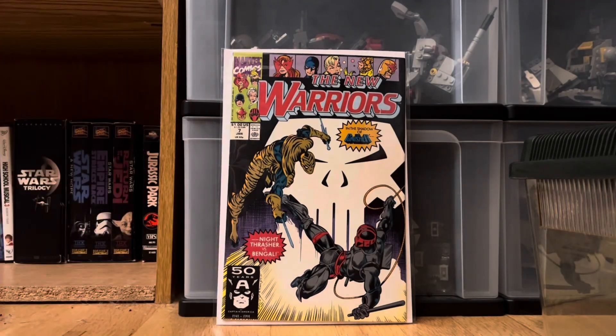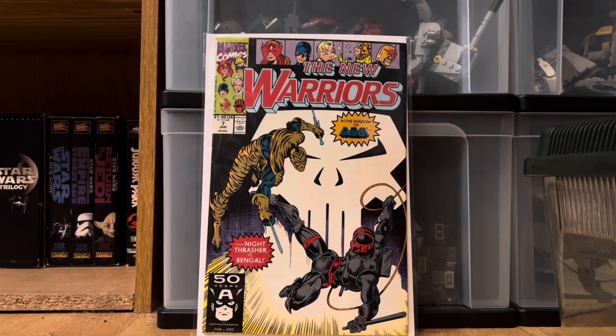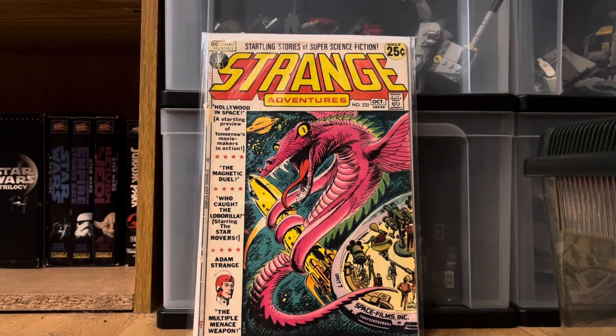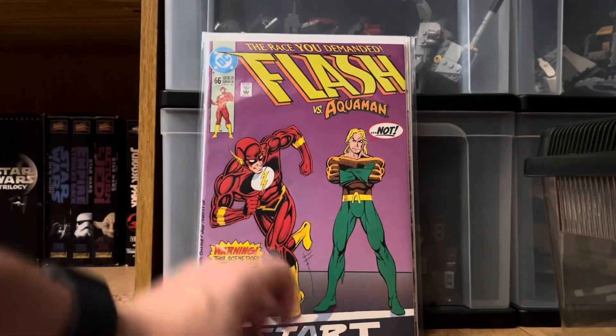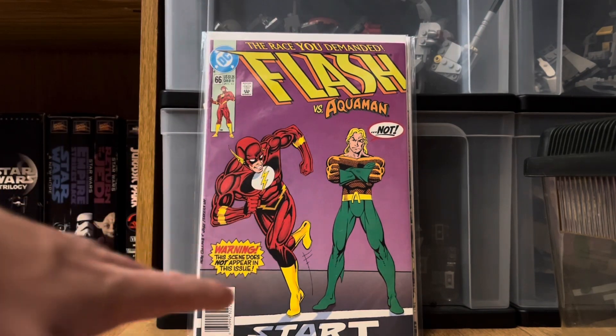Starting with the two dollar bin: I got New Warriors number seven — for two bucks I will take that, it's a really cool cover. The next one is Strange Adventures, another two dollars, just a really cool cover with a 25-cent cover price. And the last book from the two dollar bin was Flash versus Aquaman number 66 — all of these are worth way more than two bucks.